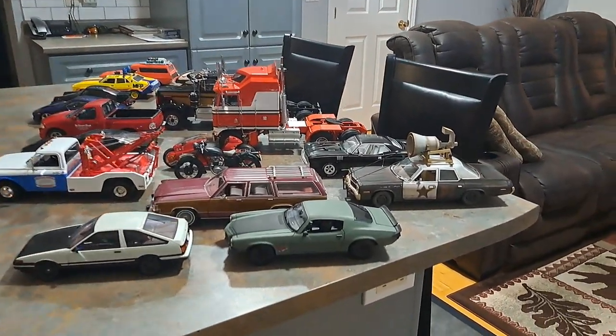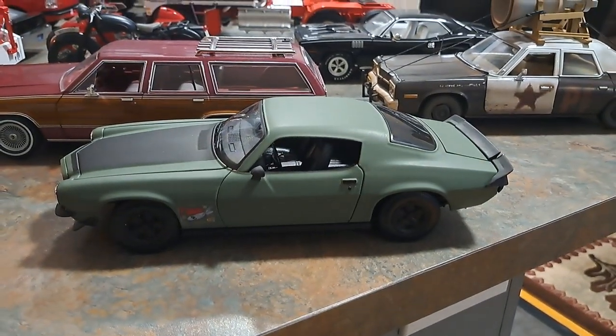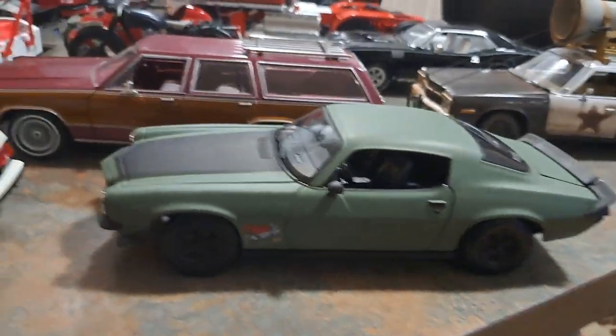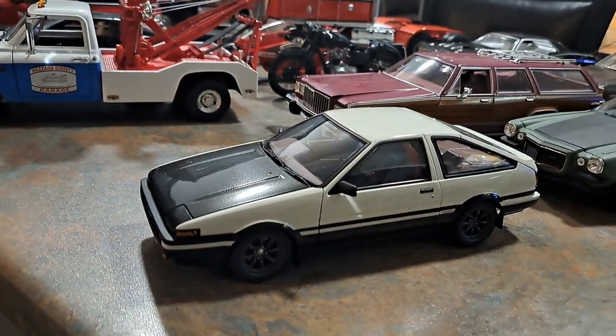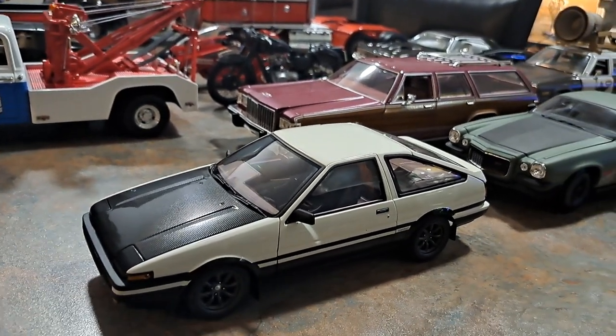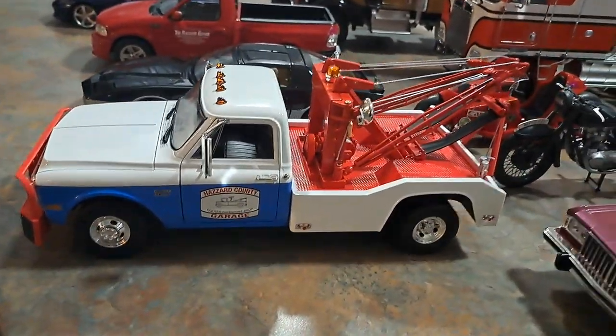First we'll start with this custom Camaro — the F-Bomb from Fast and Furious 4. Coming up we have the Toyota from Initial D; this is the Auto Art final version.